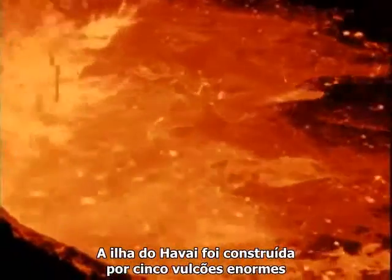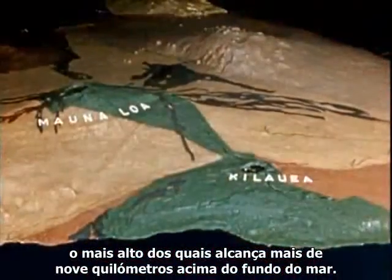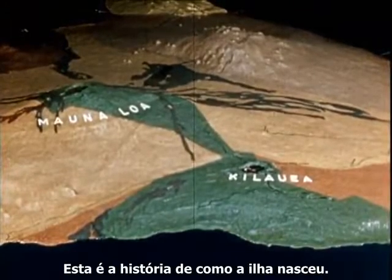The island of Hawaii was built by five huge volcanoes, the highest of which towers almost 30,000 feet above the ocean floor. Here is the story of how the island was formed.